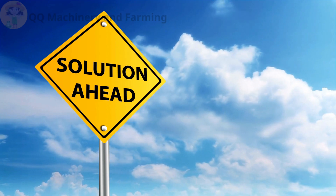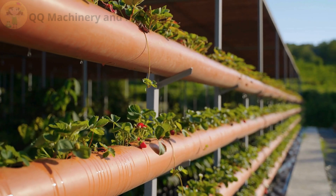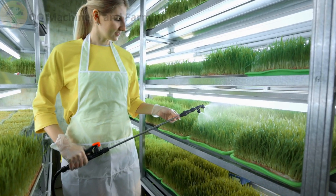Fix: Ensure a consistent water flow with a drip or ebb and flow system. Always monitor the roots to make sure they're moist, not drowning.